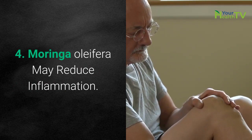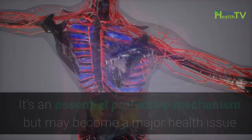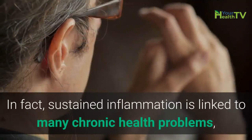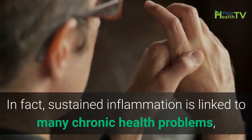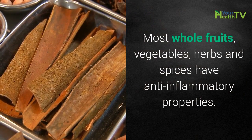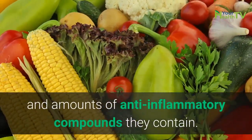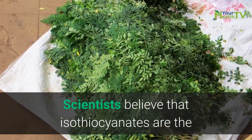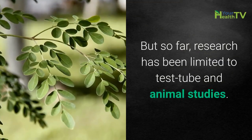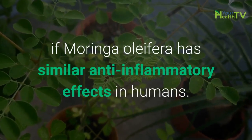Number 4: Moringa oleifera may reduce inflammation. Inflammation is the body's natural response to infection or injury. It's an essential protective mechanism, but may become a major health issue if it continues over a long period of time. Sustained inflammation is linked to many chronic health problems, including heart disease and cancer. Most whole fruits, vegetables, herbs, and spices have anti-inflammatory properties, but the degree to which they help depends on the types and amounts of anti-inflammatory compounds they contain. Scientists believe isothiocyanates are the main anti-inflammatory compounds in Moringa leaves, pods, and seeds. But so far, research has been limited to test tube and animal studies, and it remains to be seen if Moringa oleifera has similar anti-inflammatory effects in humans.